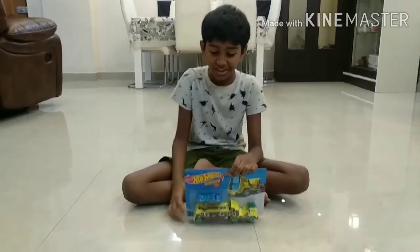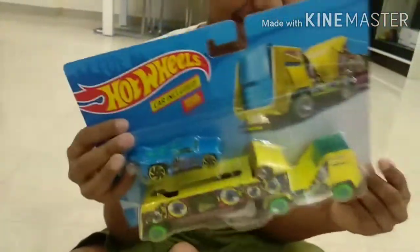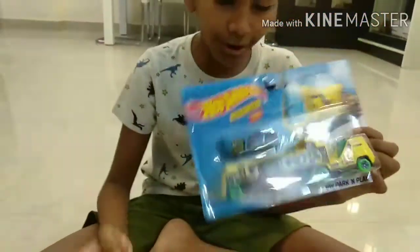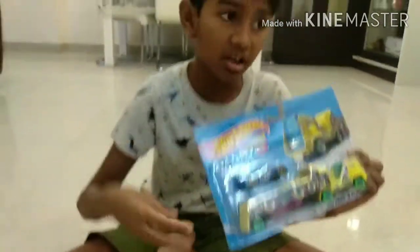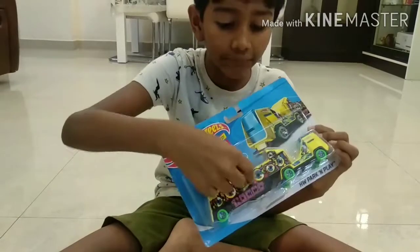The Hot Wheels is a Park and Play. It's a truck, and it has another car. There are a total of three parts — like three car types. One car is here, one dish, and one dish.